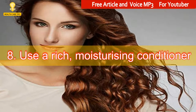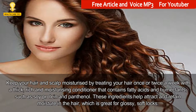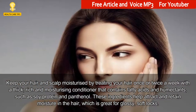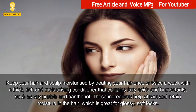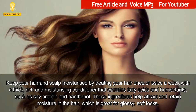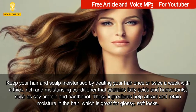8. Use a Rich, Moisturizing Conditioner. Keep your hair and scalp moisturized by treating your hair once or twice a week with a thick, rich and moisturizing conditioner that contains fatty acids and humectants, such as soy protein and panthenol. These ingredients help attract and retain moisture in the hair, which is great for glossy, soft locks.